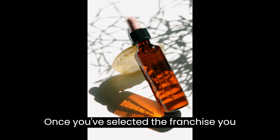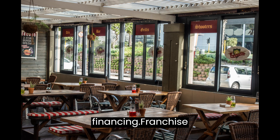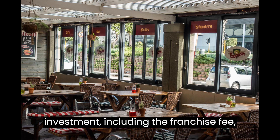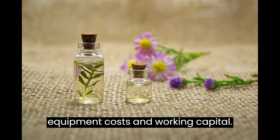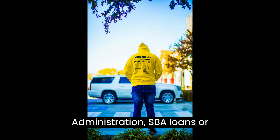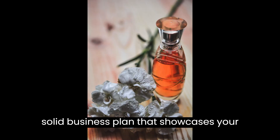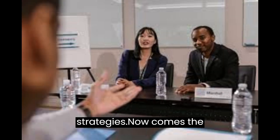Once you've selected the franchise you want to pursue, it's time to secure financing. Franchise businesses require a significant investment, including the franchise fee, equipment costs, and working capital. Explore different financing options such as bank loans, Small Business Administration (SBA) loans, or partnering with investors. Prepare a solid business plan that showcases your financial projections and repayment strategies.